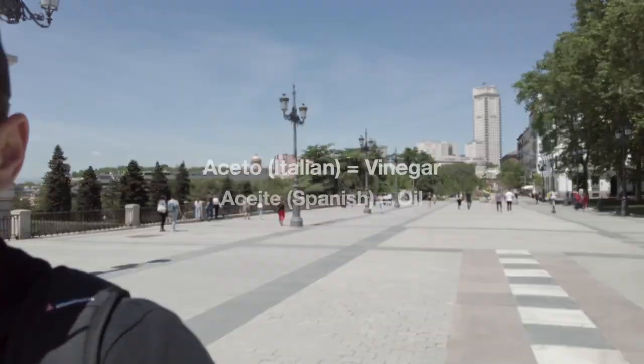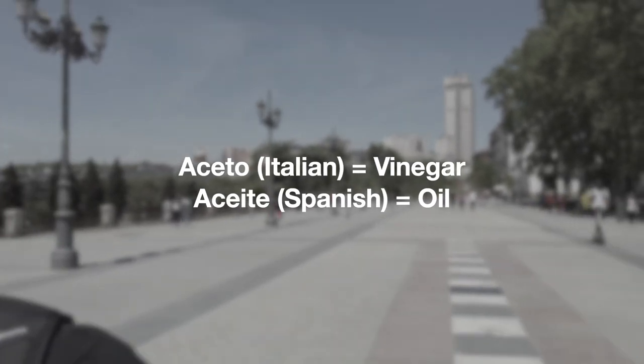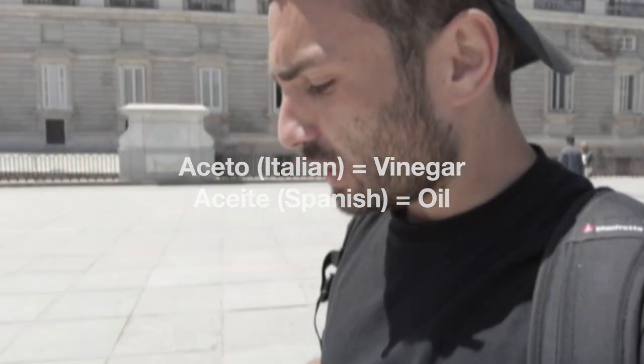Vinegar in Italian is aceto, but in Spanish the word aceite means olive oil. So it can get quite confusing — aceite and aceto.